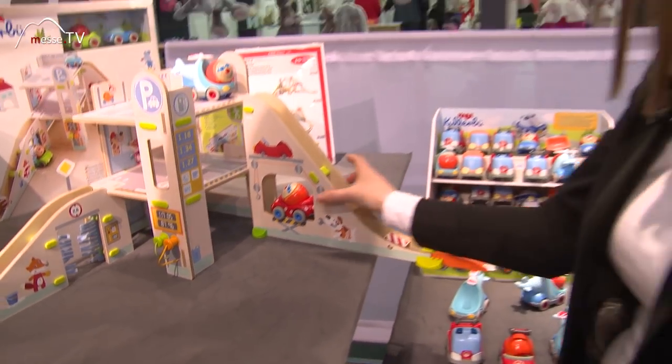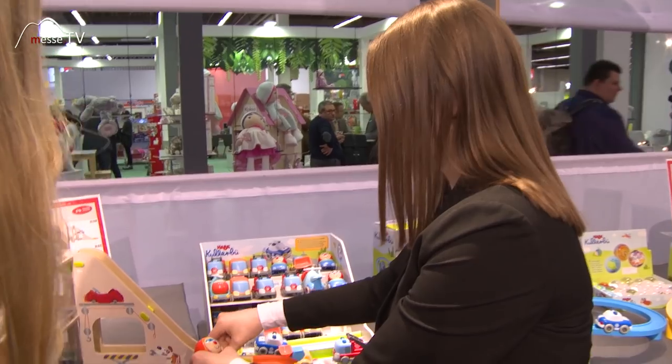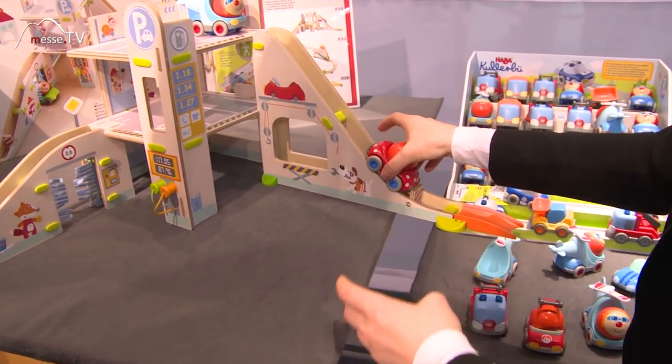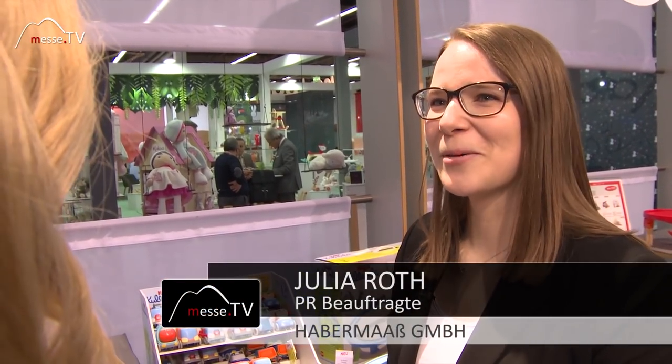Also viele Zusatzelemente. Auch hier ist so ein Stock, damit die Autos nicht weiterfahren können – eine Schranke sozusagen, die man dann wieder aufmachen kann. Damit haben die Kinder viel Spielspaß.